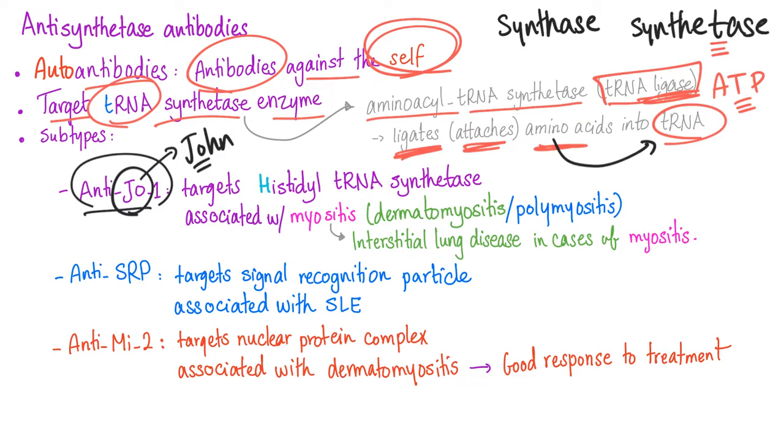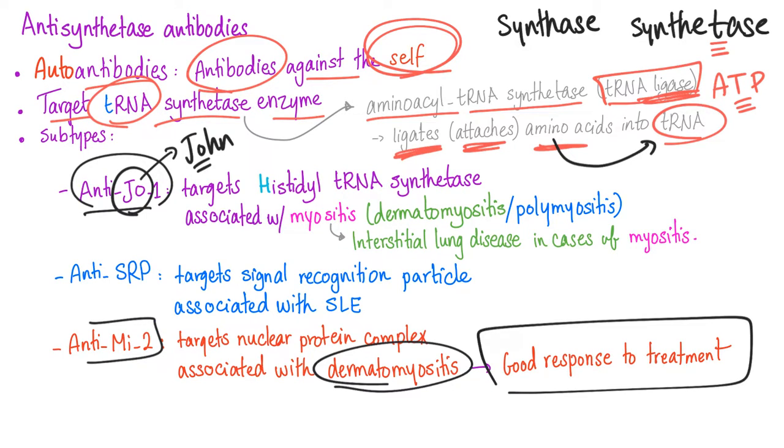Let's go to anti-SRP. Its targets are signal recognition particle or protein, and it is associated with myositis. Anti-MI2 is again associated with dermatomyositis, and it indicates a good response to treatment. So if you have a patient with dermatomyositis and anti-MI2, good news — they will respond to treatment.